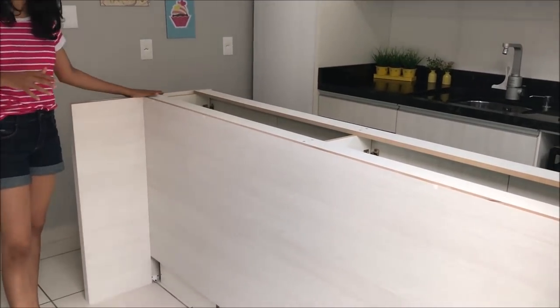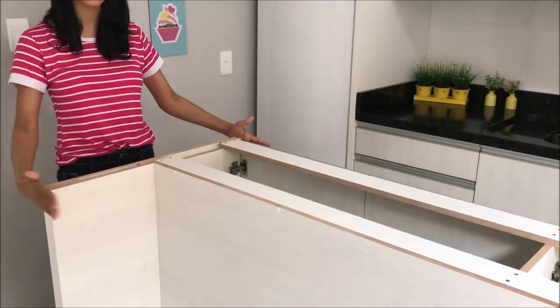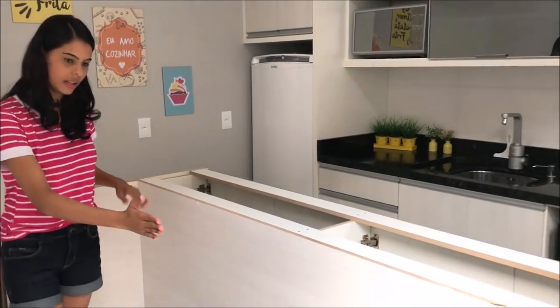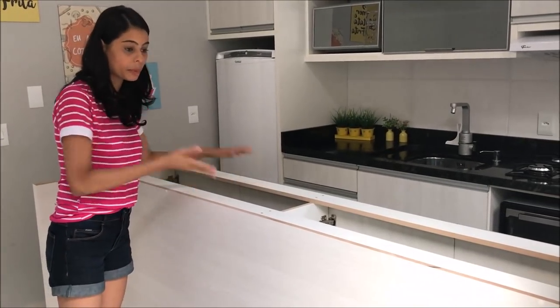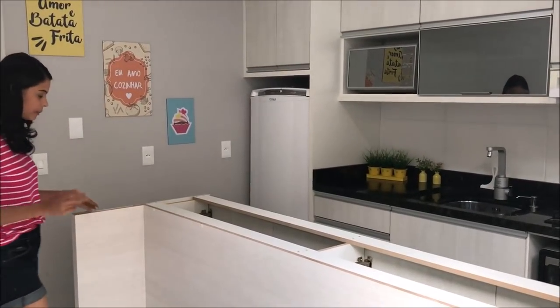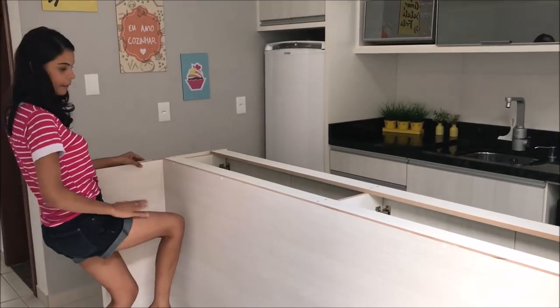Eu vou começar mostrando pra vocês os detalhes do nosso balcão. Primeiro eu quero falar pra vocês da pedra de granito que vai aqui em cima. A pedra de granito vai tanto lá no rodapé embaixo — dá uma mostradinha lá — tá vendo os pés do balcão? Vai vir um rodapé todinho aqui de granito pra ficar bem bonito. E aqui na parte de cima, o nosso granito tem 70 centímetros. Vai vir daqui do balcão até essa ponta aqui, e dessa ponta vai vir rente até aqui na porta. Vai ficar aquela bancada bem grande. A ideia era do balcão ficar dessa finura porque ficou esse espaço aqui por baixo. Quando a gente sentar com a banqueta, as nossas pernas vão ficar pra dentro. Tá vendo?